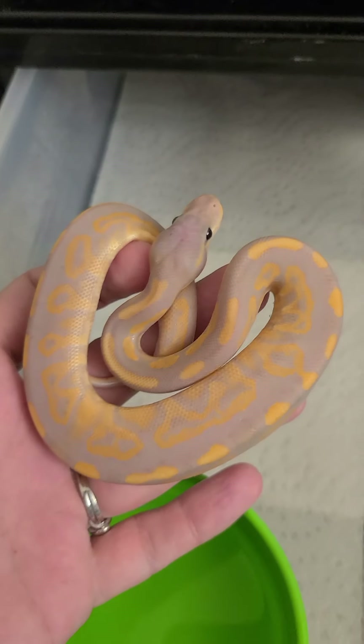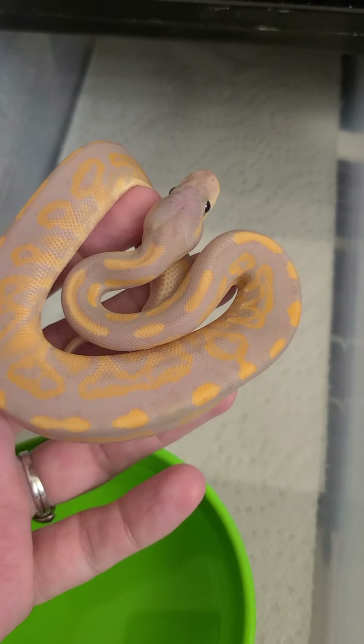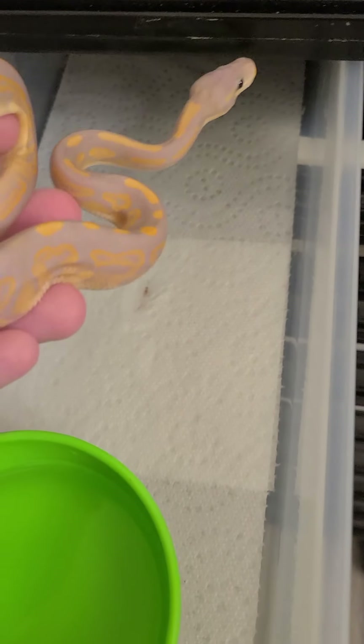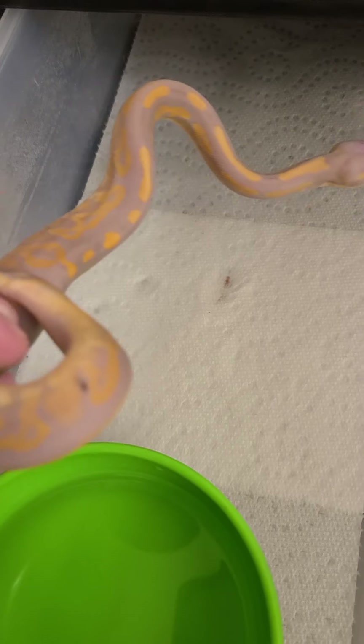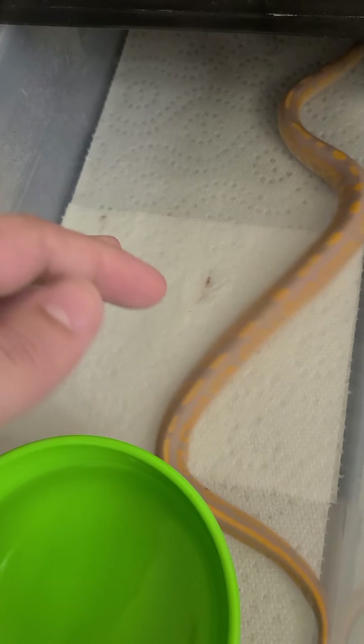All of these guys have shed and eaten now. This one I'm going to be keeping — it's a little cinnamon banana. He's super cute and he's got this adorable little paradox speckling already on his tail. He is awesome.